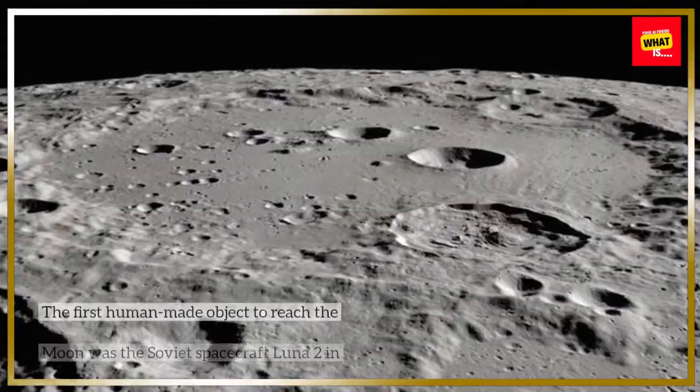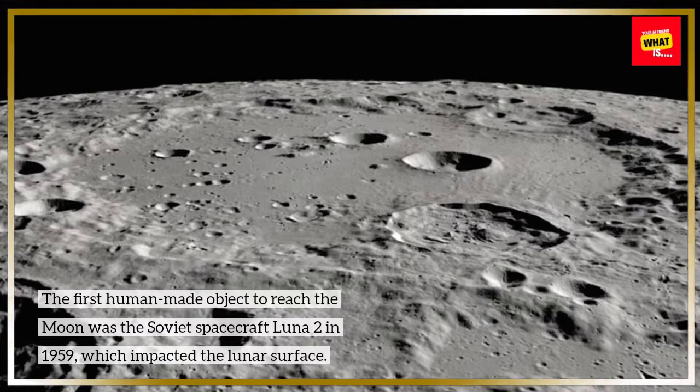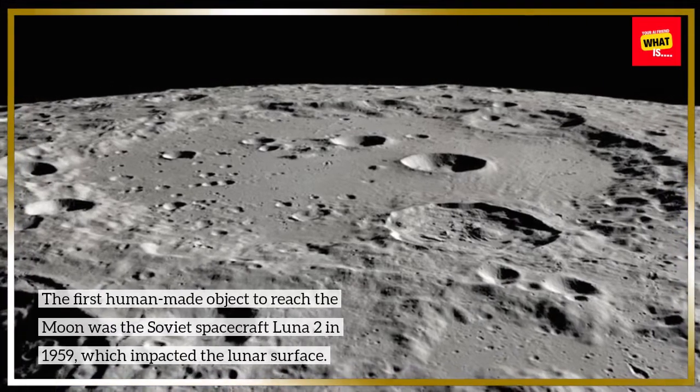The first human-made object to reach the moon was the Soviet spacecraft Luna 2 in 1959, which impacted the lunar surface.